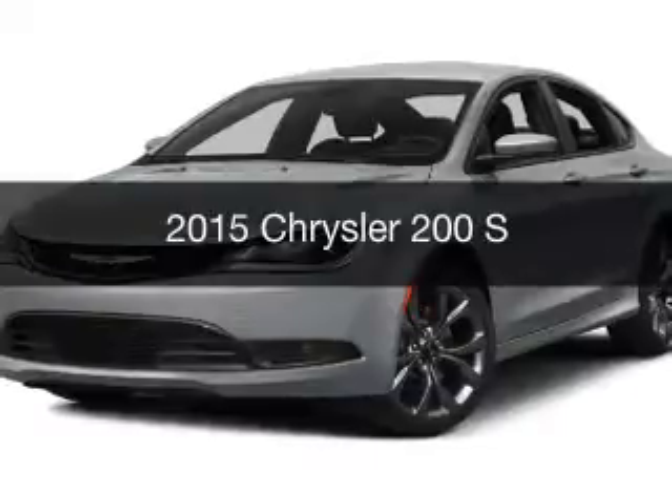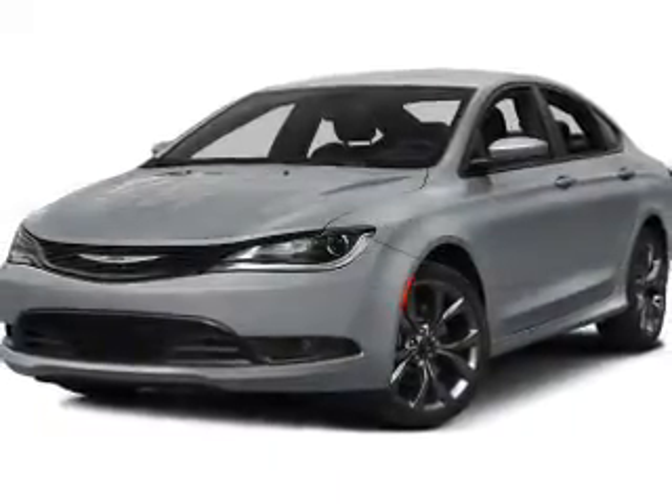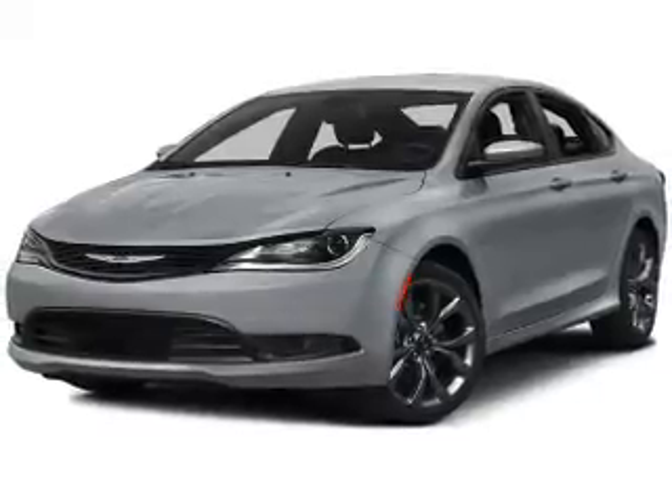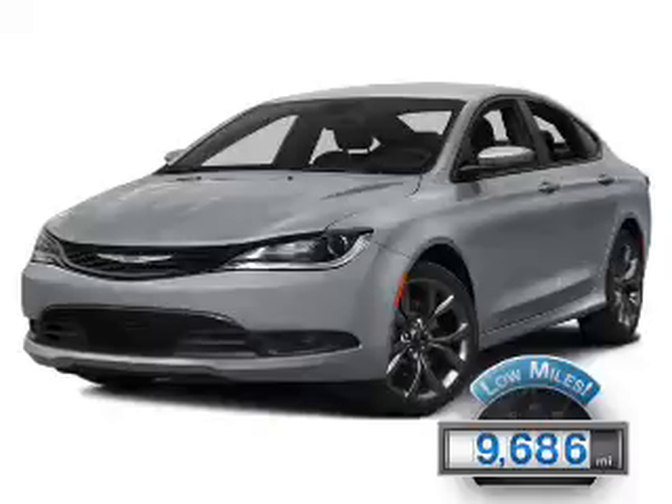This is a used 2015 Chrysler 200. It's powered by a front-wheel drive engine and an automatic transmission. With fewer than 10,000 miles, this vehicle is like new.